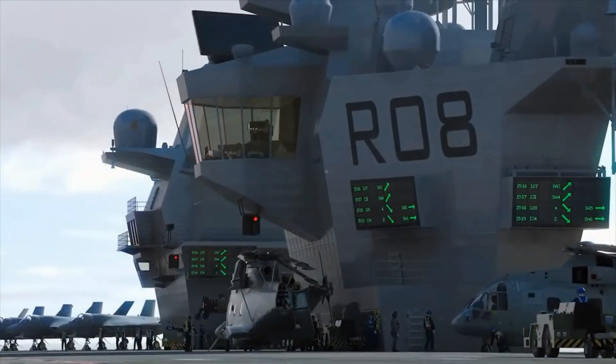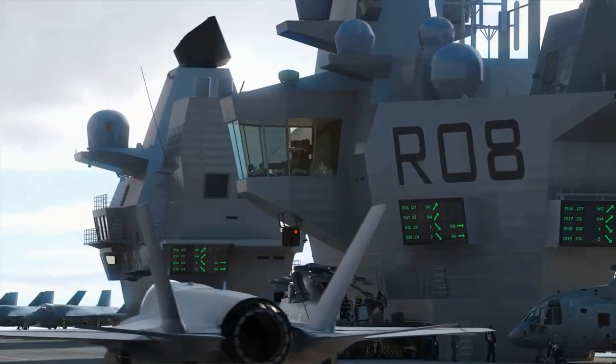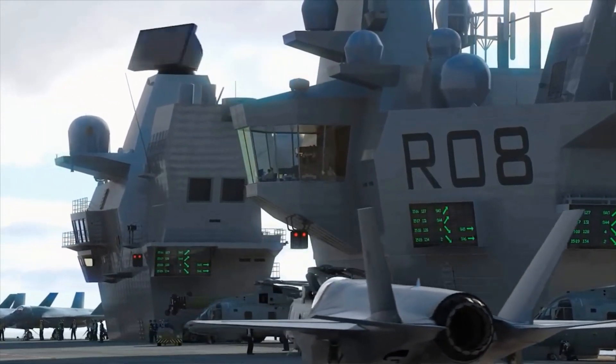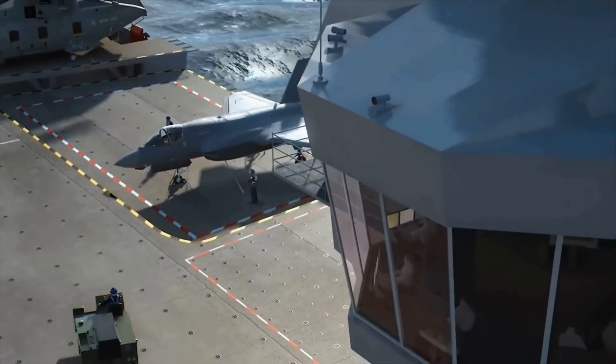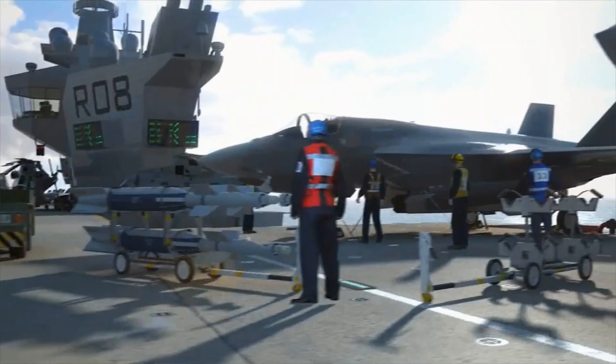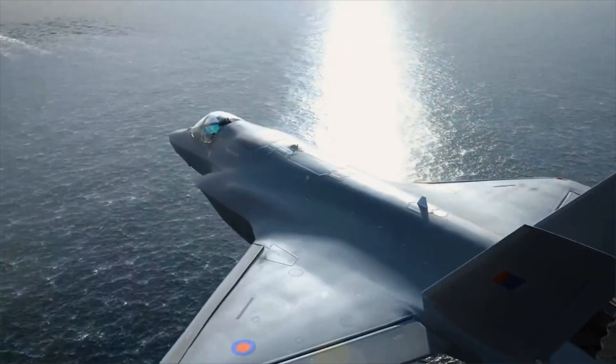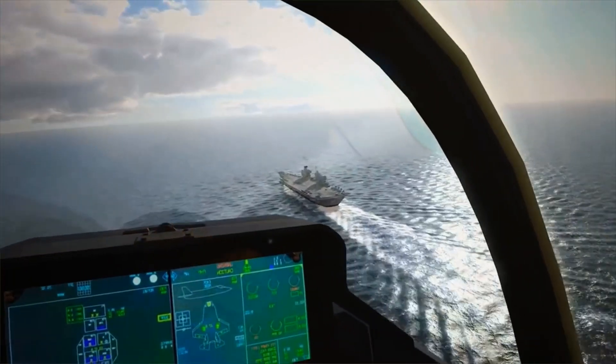The HMS Queen Elizabeth features two smaller islands instead of the traditional single large island on the flight deck. This separates the running of the ship from flying operations, resulting in greater visibility and increased survivability if attacked. Both islands can assume each other's role in case one of them takes a direct hit and is put out of service.